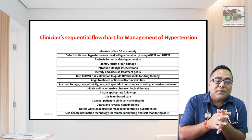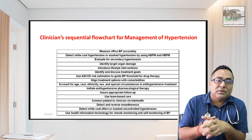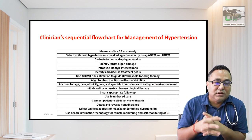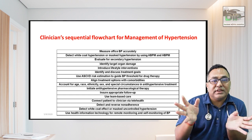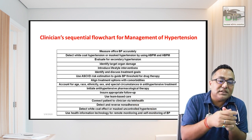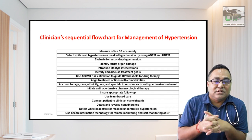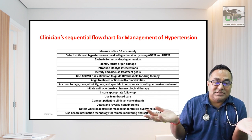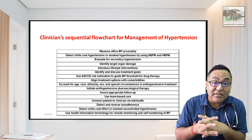The clinical management flowchart for hypertension: first, measure office BP accurately — measure in a separate room without the doctor present. Detect white coat or masked hypertension using ambulatory or home BP monitoring. If BP is high in the clinic, ask the patient to measure at home for one week. High office BP with normal home BP is white coat hypertension; normal office BP with high home BP is masked hypertension. Then evaluate for secondary hypertension — palpitations and fluctuating BP suggest pheochromocytoma; uncontrolled BP with Cushingoid features suggests Cushing's syndrome. Identify target organ damage from head to toe using fundoscopy, ECG, and creatinine.